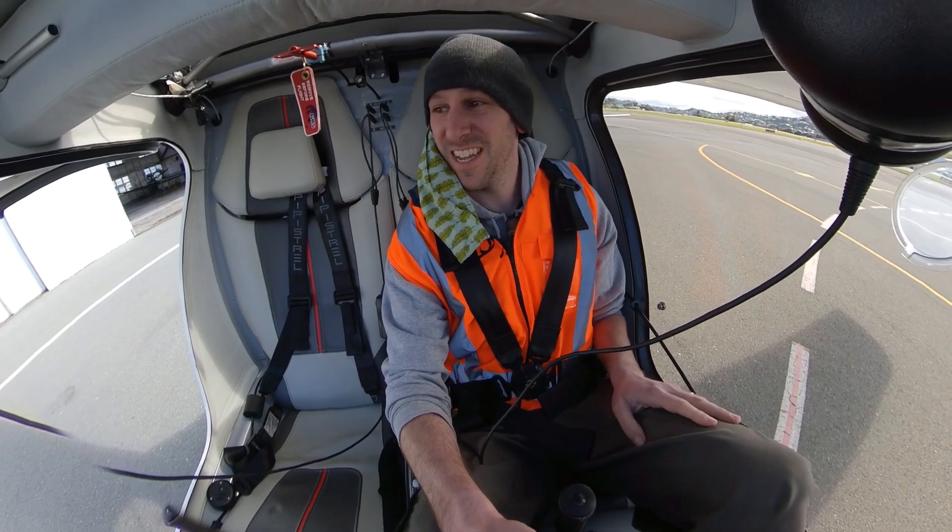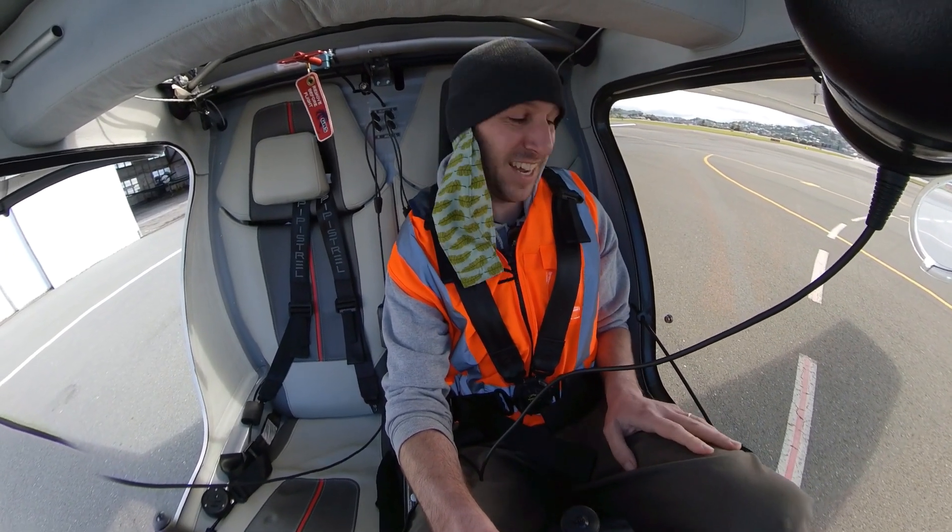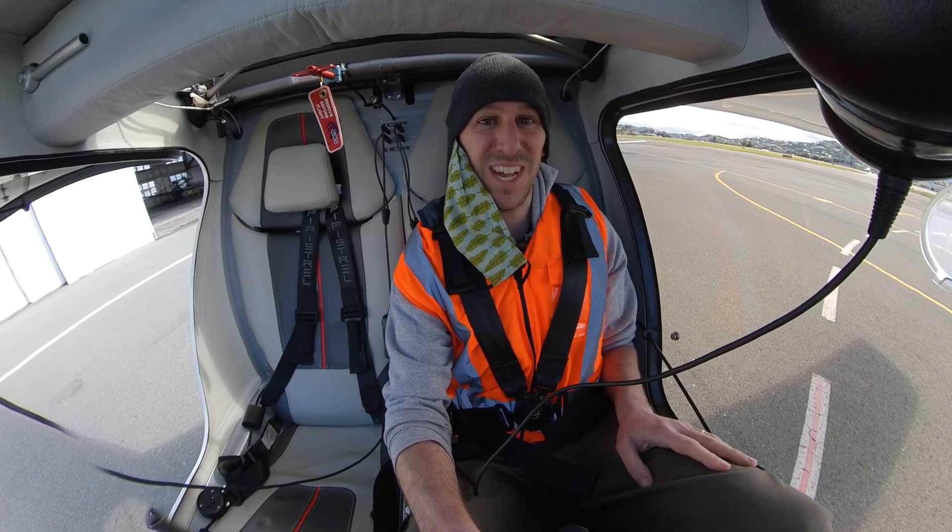All right, welcome back to New Zealand. I'm in an electric airplane today and we're gonna go fly it.